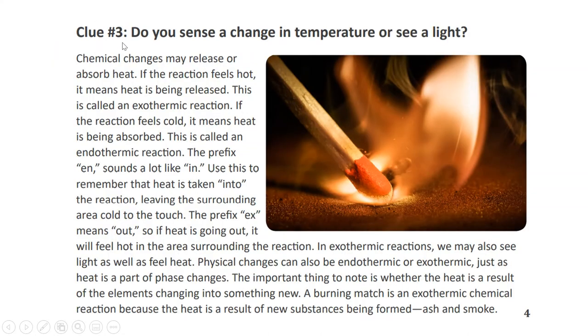Clue number three: Do you sense a change in temperature or see a light? Chemical changes may release or absorb heat. If the reaction feels hot, it means heat is being released — this is called an exothermic reaction. If the reaction feels cold, it means heat is being absorbed — this is called an endothermic reaction.